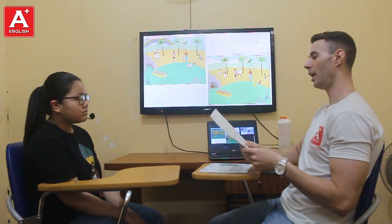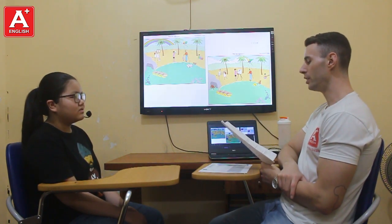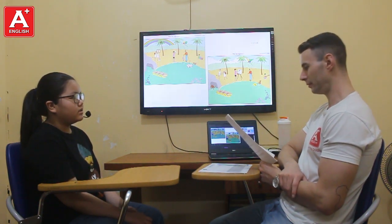And let's get started. Alright, question number one. Do you like to explore? Yes, I do. How did you feel at the beginning of your trip? I feel excited. Nice.